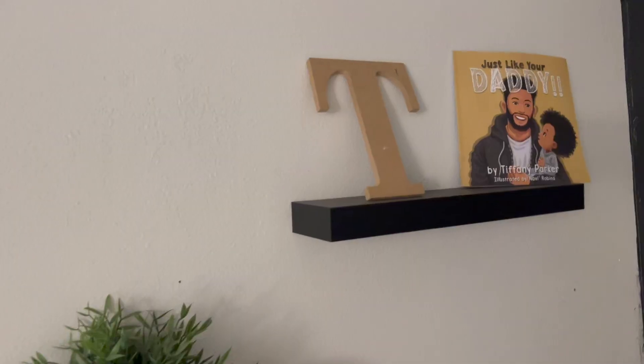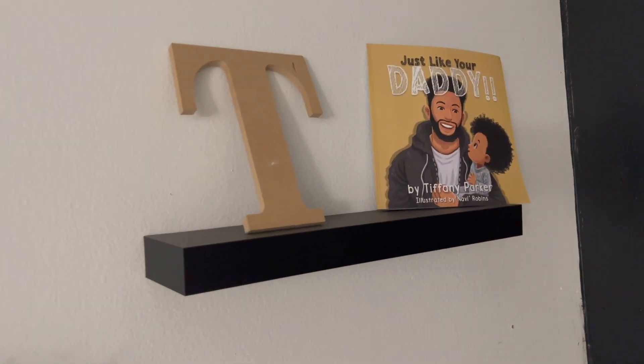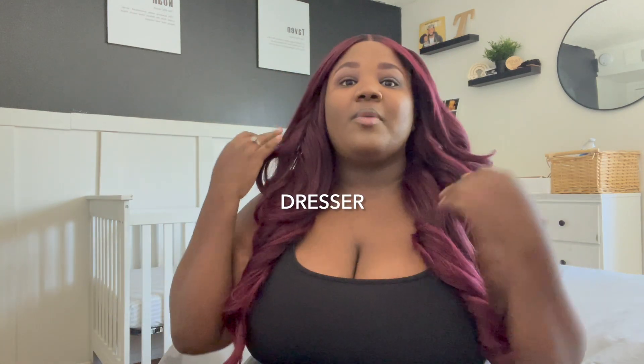I also put his little moccasins on the shelf — I've wanted them since I had my oldest son Tamir, so when I found them at Old Navy I had to have them. I added a pop of greenery with a little plant from IKEA, and a cute book I added to his baby registry on Amazon, plus the letter T because my husband's name is Tayari — all of our boys' names start with T.